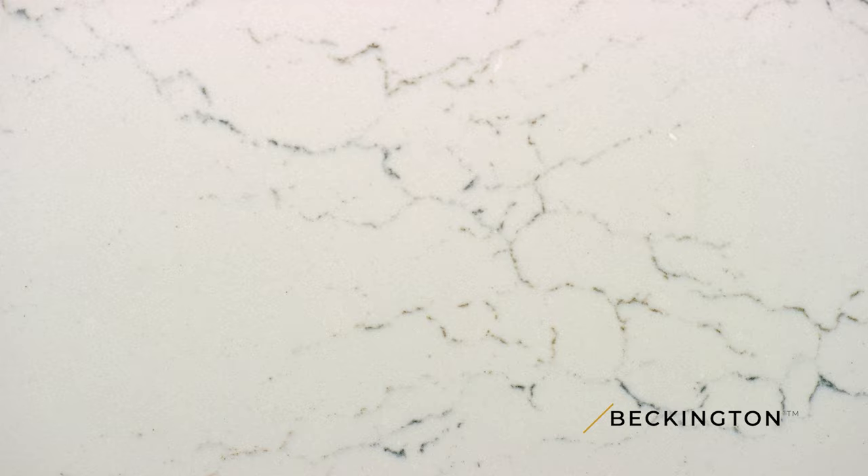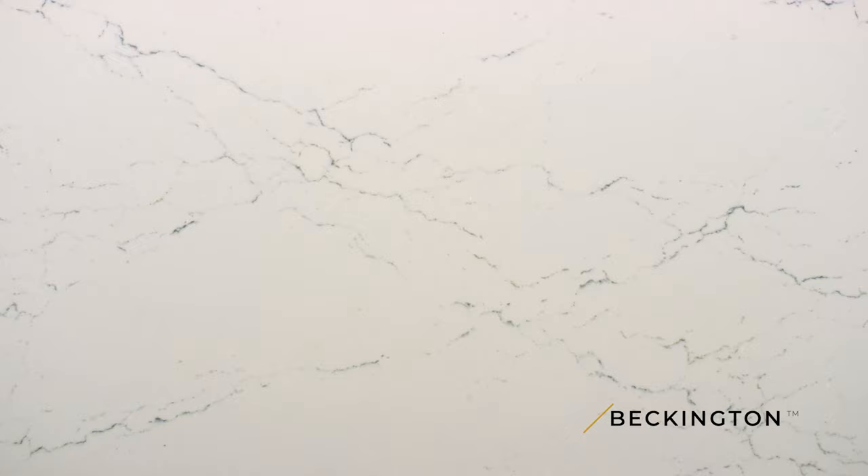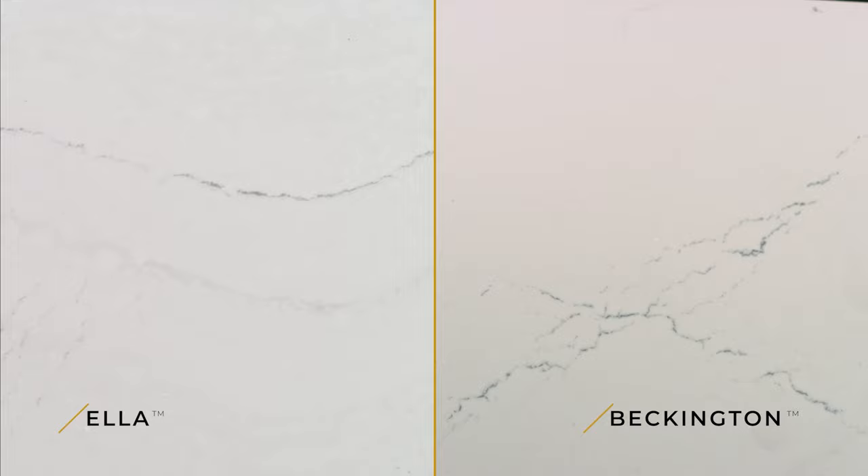Next, I'd love to introduce you to Beckington. The veins in Beckington are both cool, dark charcoal gray juxtaposed next to a warm tan, creating that warm-cool combination. It's a sister design to our iconic Cambria Ella with a very similar soft and subtle foggy gray background that can complement pretty much anything. Beckington is versatile, calm, and easy on the eyes.